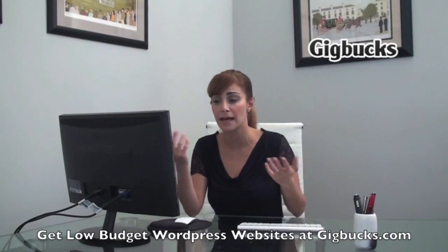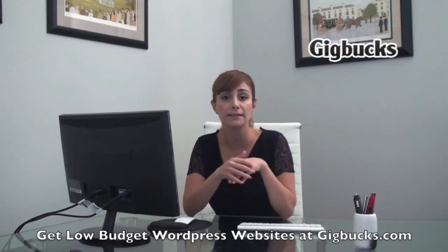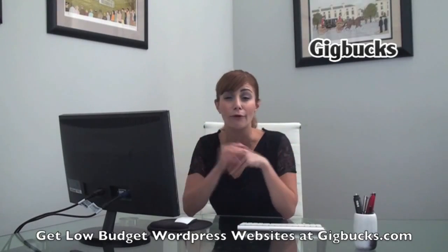Another great thing is Gigbucks has such great customer service. If ever you have any issues with the website or any questions whatsoever, you write to customer support and they answer back in as quick as four hours.